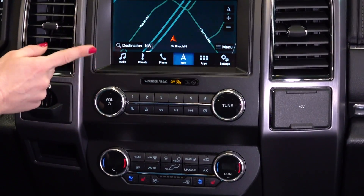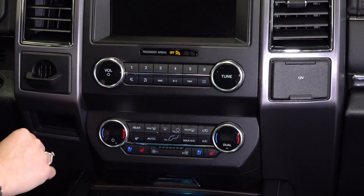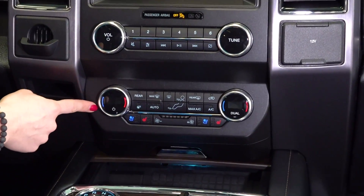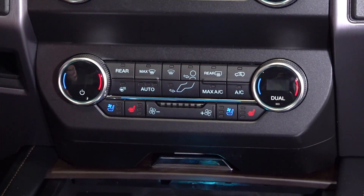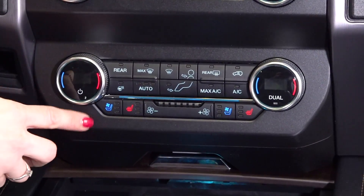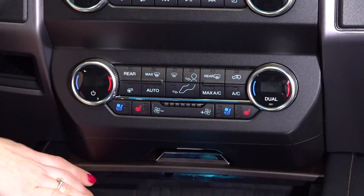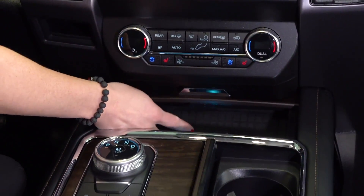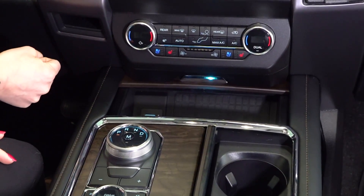Below you do have your hard buttons for your radio as well as the option to turn off your screen. You have your tri-zone climate control — dual zone for both your driver and passenger, as well as a zone in back for your passengers — and your ventilated and heated seat buttons. Down in this cubby we have a wireless charging station available for compatible phones as well as a couple of USB outlets.